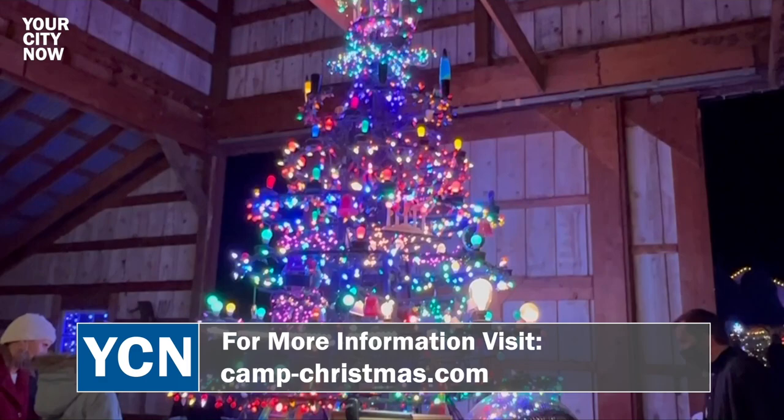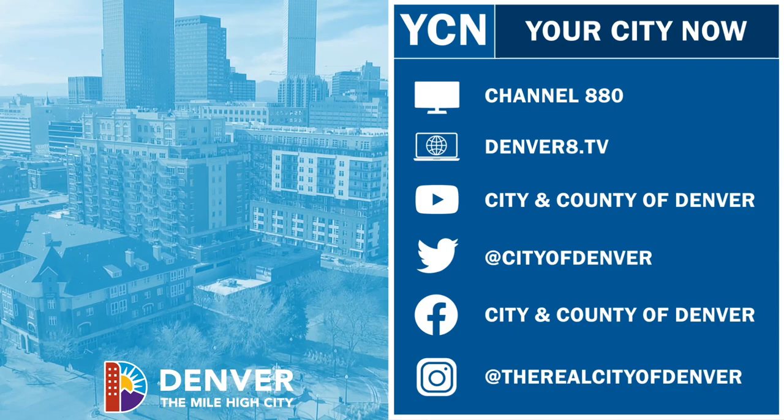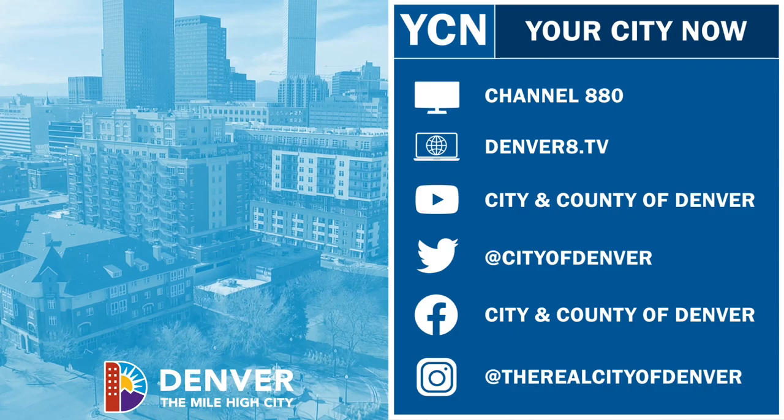My hopes for the New Year is to take a long winter's nap, but I'm hoping this all goes really well and we get to start planning for the next year. For more stories, check out Denver's YouTube page or tune in to denver8.tv.